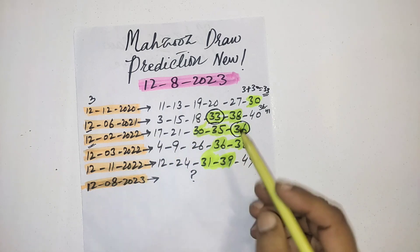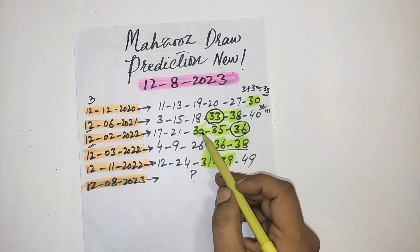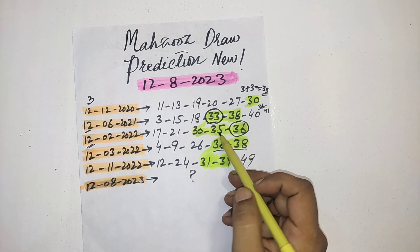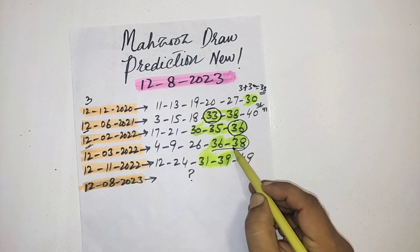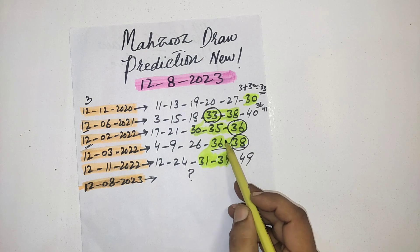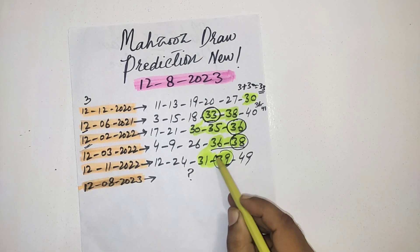Next draw: three numbers again — 30 plus 3 is 33, 35 plus 3 is 38. You can see the 38 number was passed. Then again two numbers: 36 plus 3 is equal to 39. You can see the 39 number was passed.